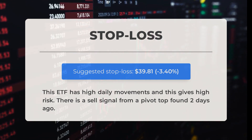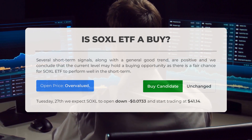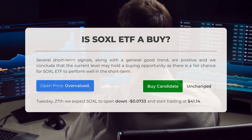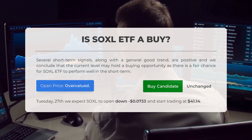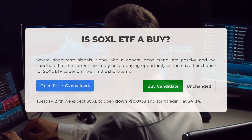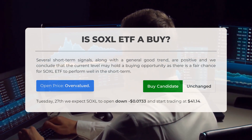Is the SOXL ETF a good investment? Based on current signals and trends, there is a favorable buying opportunity in the short term. However, our analysis indicates the current price is overvalued, suggesting a potential dip in the near future. For trading on Tuesday, February 27th, we anticipate SOXL to open lower at $41.14.